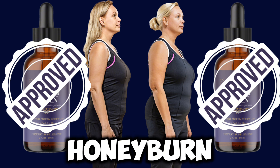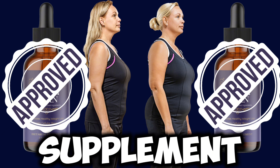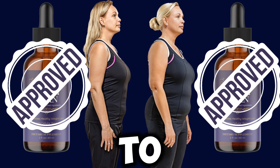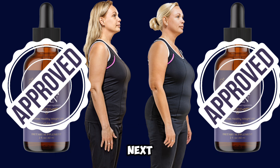Visit the link I left right here, learn more about HoneyBurn, and you are not going to regret it. This is a really great supplement that a lot of people are using and losing a lot of weight with. Thanks for watching, have a great day, and see you next time.